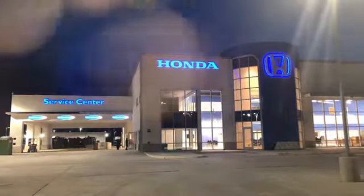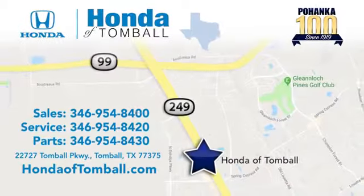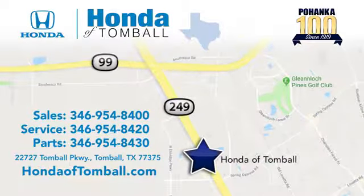Come see us at the brand-new Honda of Tomball, where we have friendly certified sales consultants. Our dealership is easy to find with convenient access off the Tomball Parkway in Tomball, Texas.